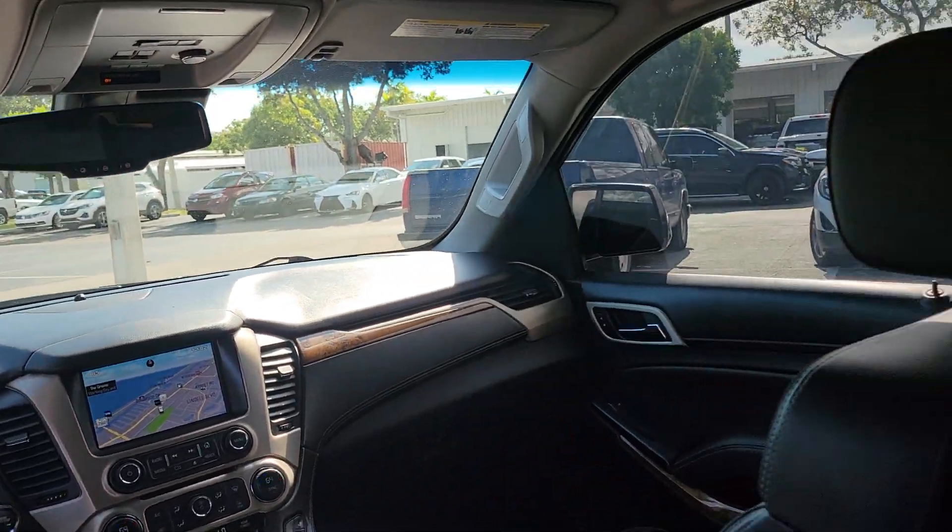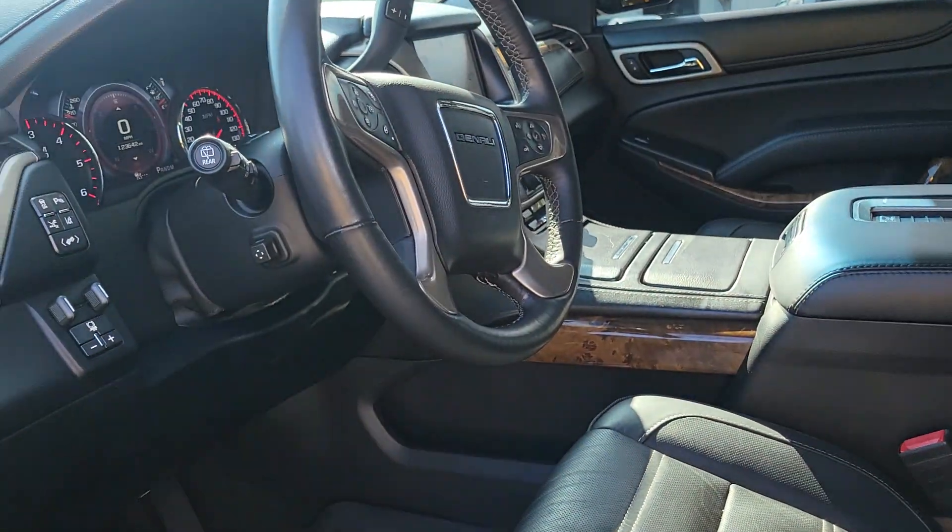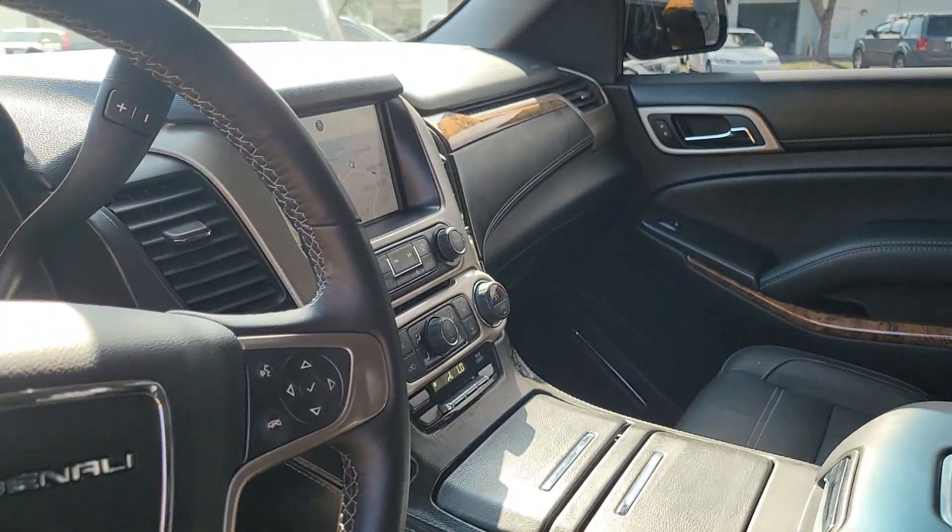Sunroof. 2015 with 123,000 miles. Heads-up display. Very nice vehicle, non-smoker.